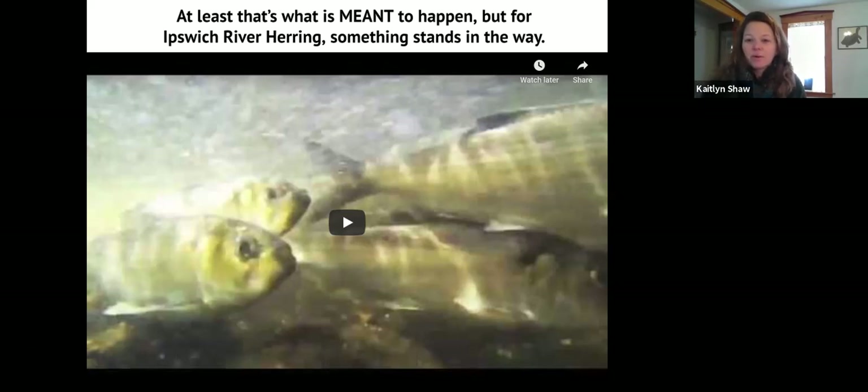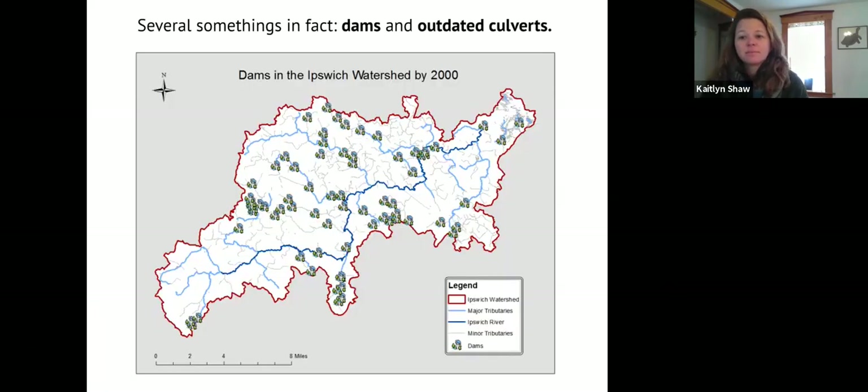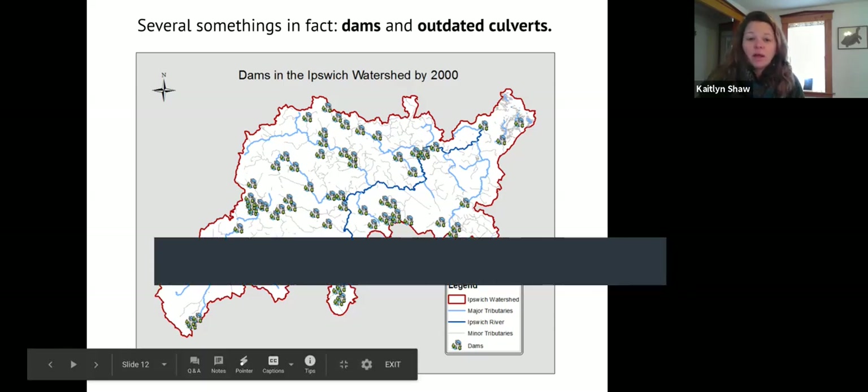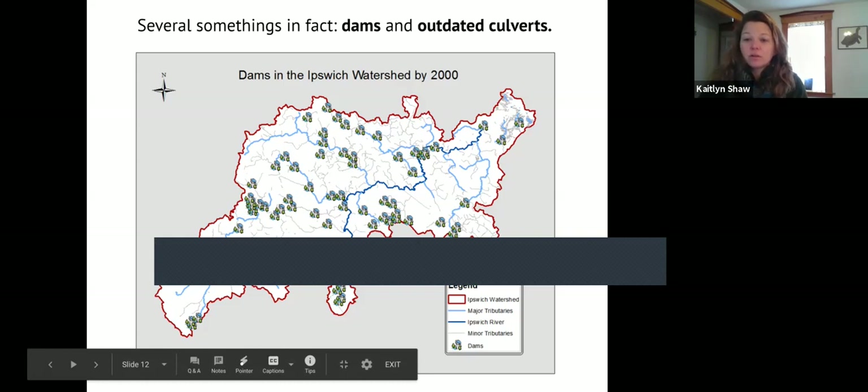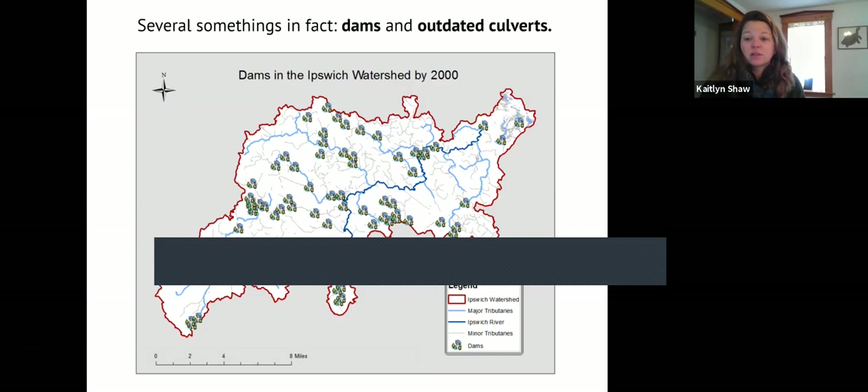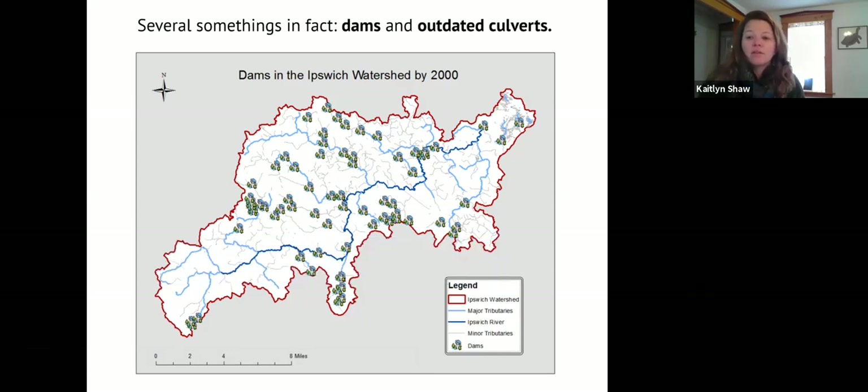For the Ipswich River, there are a number of things that stand in the way of herring reaching the populations they once had. Several things, including dams — here this image shows dams in the Ipswich River watershed along the main stem and tributaries. In addition, outdated culverts are also to blame for fish passage issues, because fish need a certain openness of a culvert to feel comfortable going through it. A lot of these outdated culverts are undersized and are potential barriers for fish and other wildlife passage.